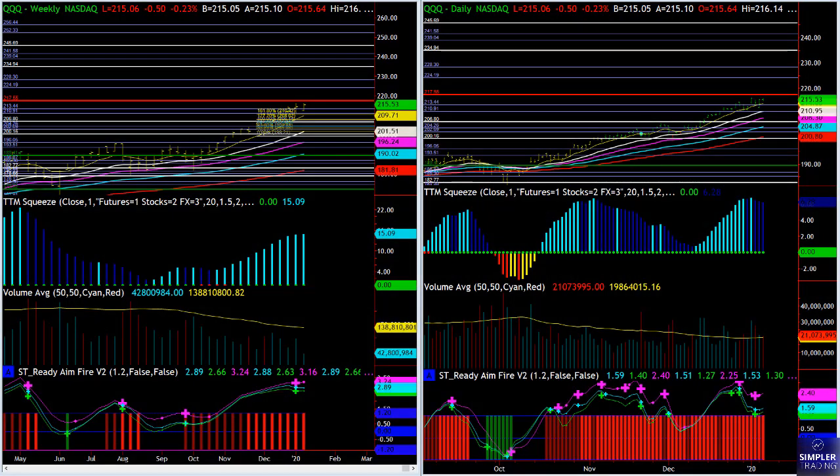Hey everybody, this is John, and welcome to the free video. As we dive into this, the main thing I'm looking at here is that even with all the uncertainty and volatility, the markets continue to trend higher. For the Nasdaq, I'm a little concerned because we are right up against this fire line.